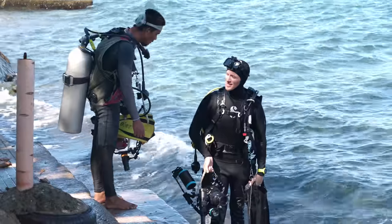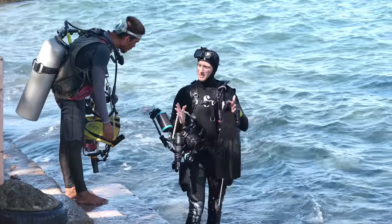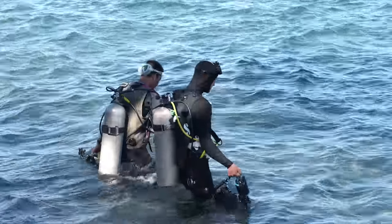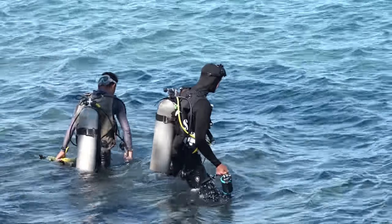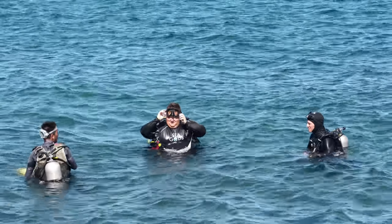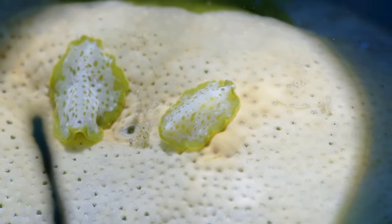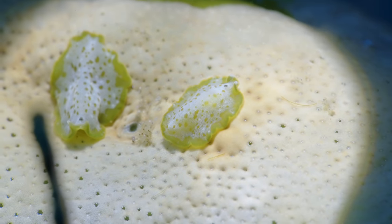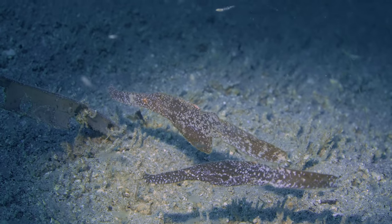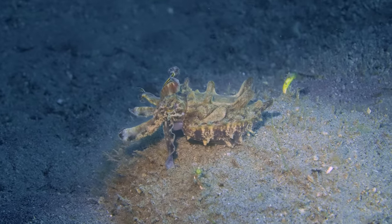Just before we get into the water, we're making a strategy for how we're gonna tackle finding the hairy frogfish. With 2 guides, Alex and Justin go one way, me and the other guide go separate ways, and we try to meet up at the same spot to cover as much distance as possible. As soon as we get in the water, as usual, we see a couple of nudibranchs, a robust ghost pipefish, and then the mighty flamboyant cuttlefish.